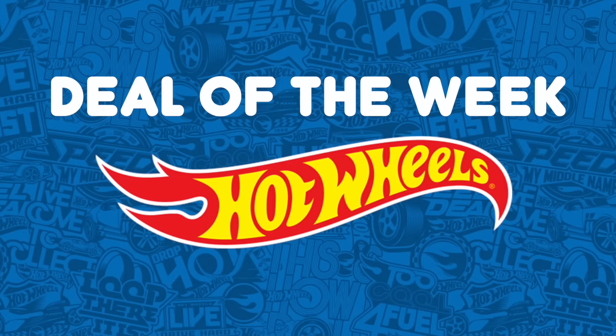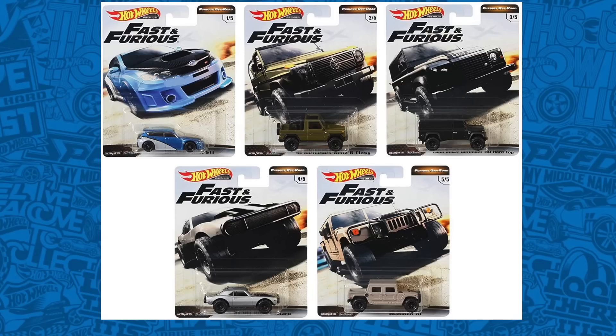Moving on to this week's Hot Wheels Deal of the Week. This week's Deal of the Week is the Hot Wheels 2019 Premium Fast and Furious Off-Road Set. I picked up this set previously, and it's been one of my favorite premium Fast and Furious sets. I particularly love the detail on the Mercedes G-Class and the Land Rover Defender hardtop. But all five of these cars are just fantastic — it's definitely a set worth picking up. If you would like to pick up this set, it would really help me out if you used my affiliate link in the description box below.